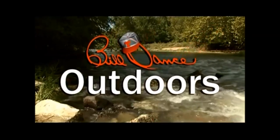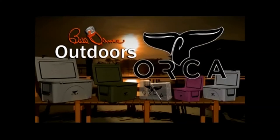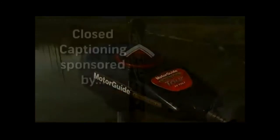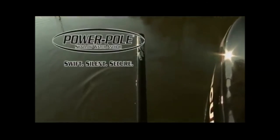Today's show is sponsored in part by Orca Coolers, the all-American everywhere product. And MotorGuide — never stop. Closed captioning provided by PowerPole, the original shallow water anchor.